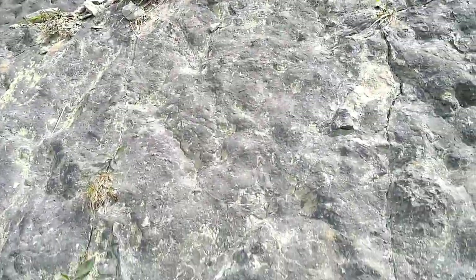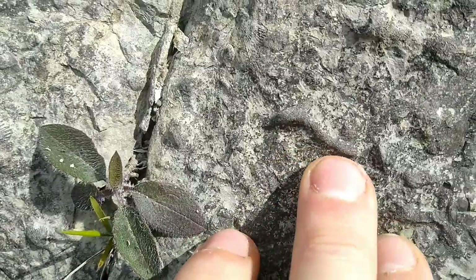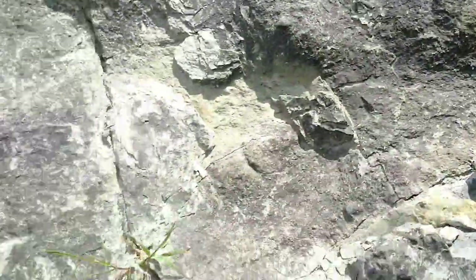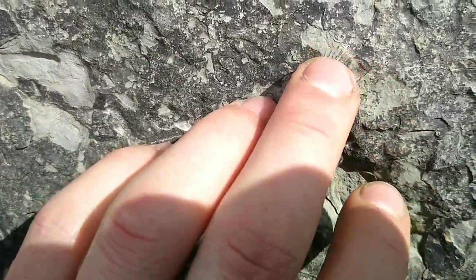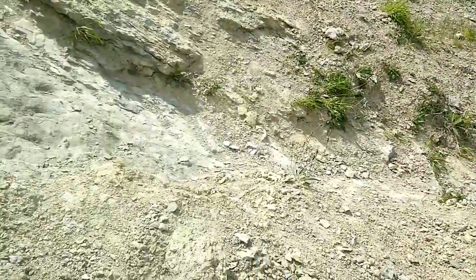I've come up the cliff a bit to show you. All these ripples would have been sand. You can see fossils here - you'd never get these out because you'd smash them. Some coral, more fossils - the place is just absolutely riddled in it. They're only little ones here, that's why they're still here. If they were nice and big someone would have tried to take them and most likely destroyed them by now.